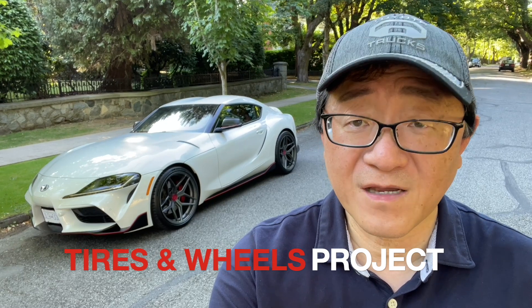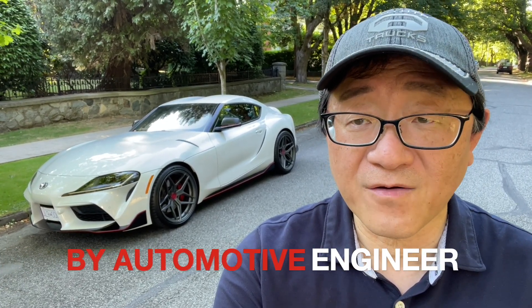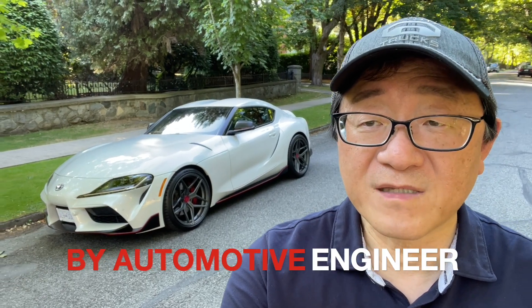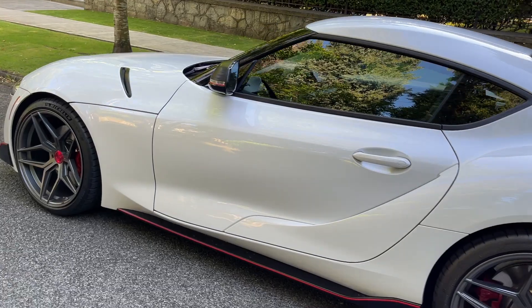Hello everyone, this is David from Automotive Press. Today I wanted to give a quick update on my 2020 GR Supra that I've now owned for more than a year. I've upgraded the wheels and tires on this Supra, which makes a surprising amount of difference to the way the car feels on the road and also on the highway.